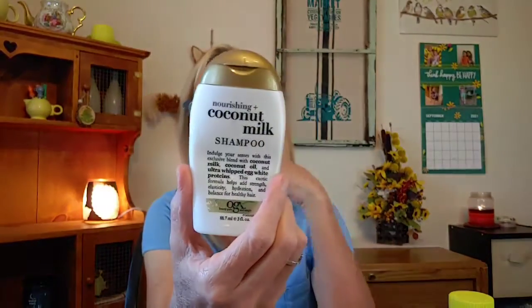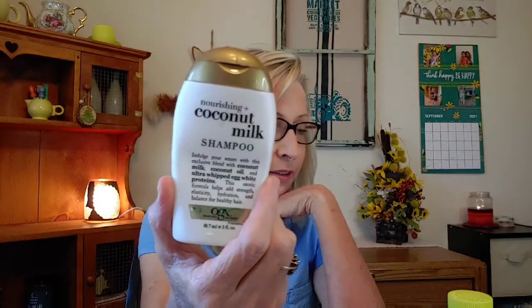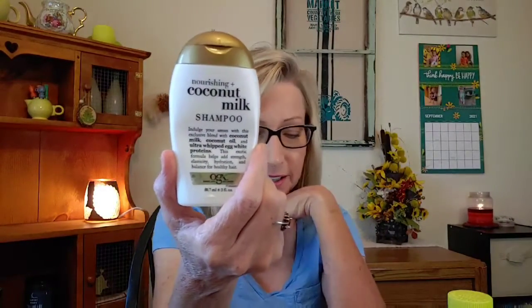I also went through an OGX Coconut Milk shampoo in the trial size. These are nice to take if you're going out of town, or if you like to buy trial sizes — I think that's where that one came from.